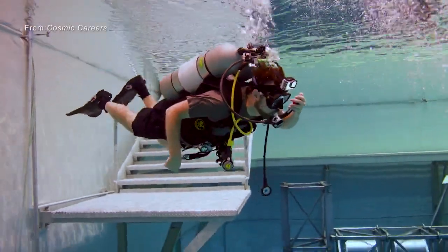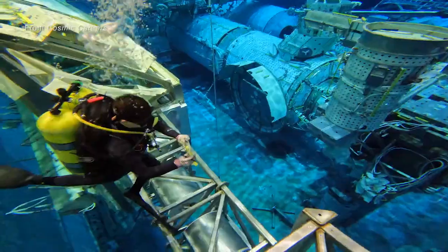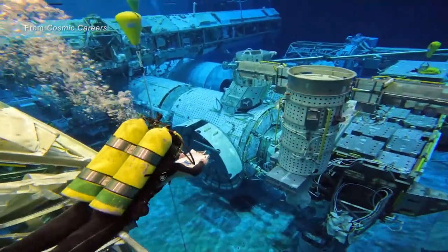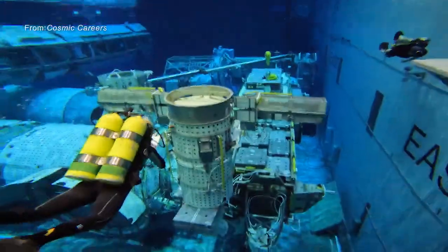When you get your first glimpse underwater, it's a little overwhelming. The pool is immense and its depth is deceptive. I can see the space station ahead of us, but I don't want to get distracted. I need to concentrate on the work we need to do.